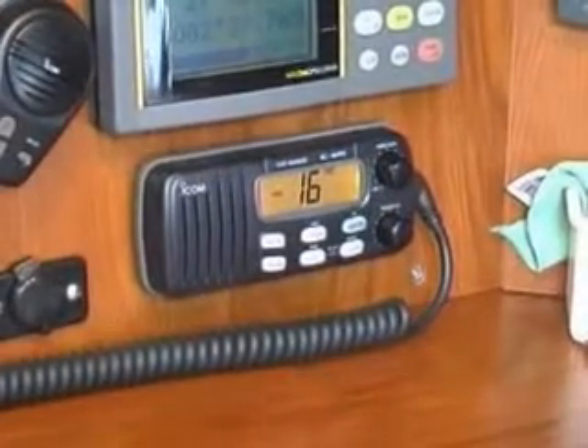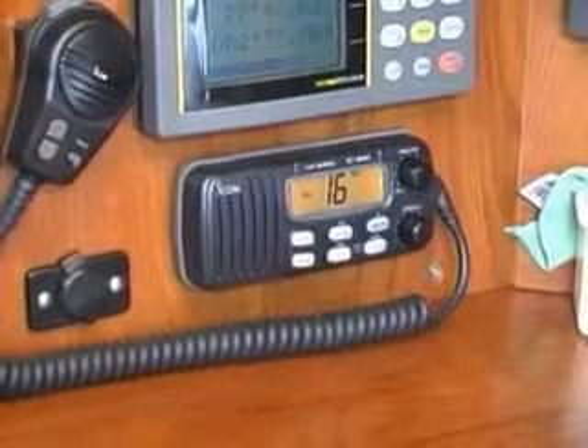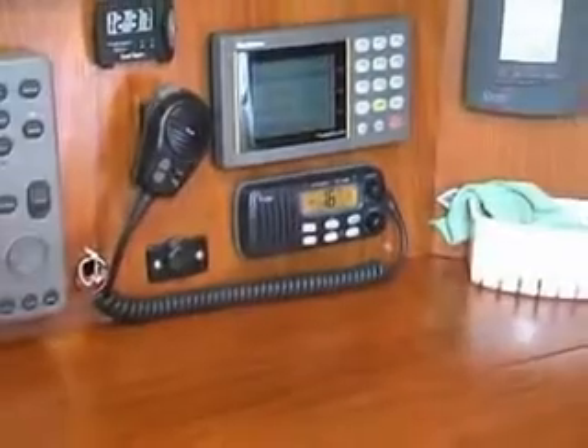Now, there are a lot of handheld VHF radios that people use for short-distance stuff, or if they go out in their small dinghy and talk to another dinghy. But this is the main communications device for a boat.